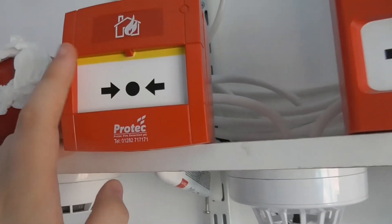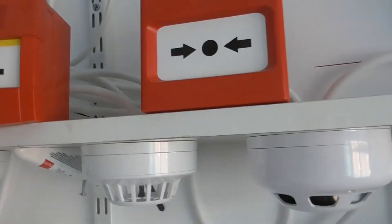We've got a different element in the call point as well. Let's reset the call point — push up — and let's reset the panel.